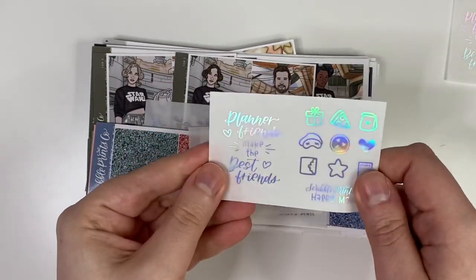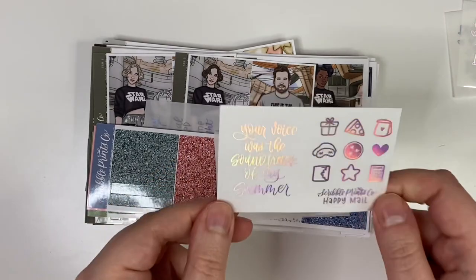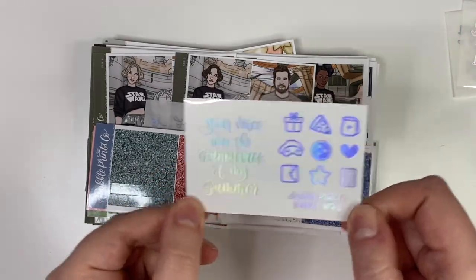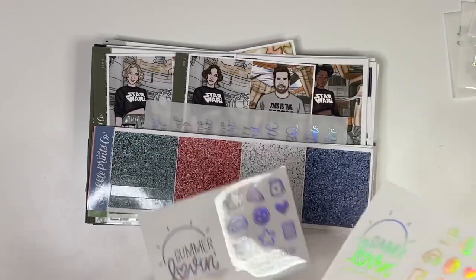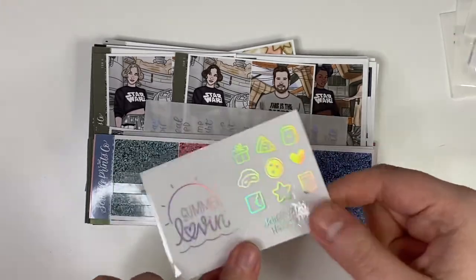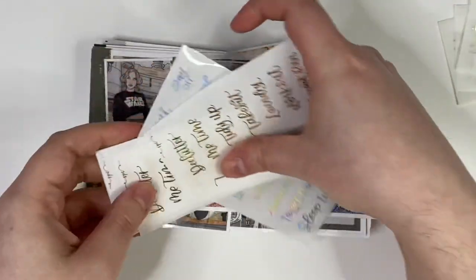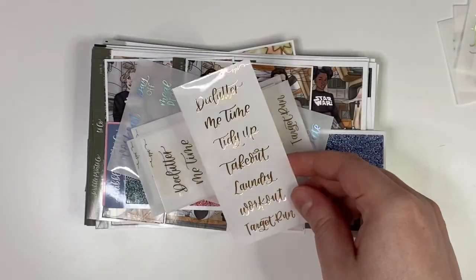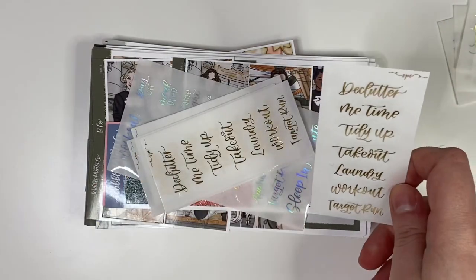Then we've got another one that says 'your voice was the soundtrack of my summer,' again in hollow foil — so cute. And then we've got this one which says 'summer loving,' which is adorable. I'll come back to those because I actually ordered those.